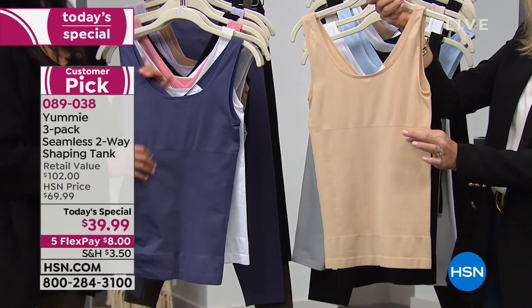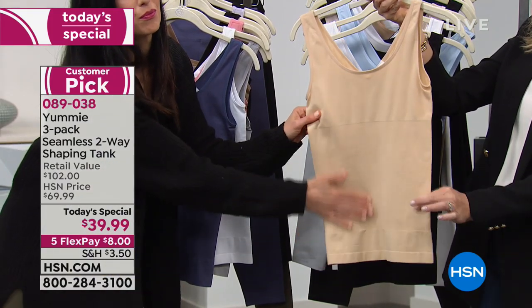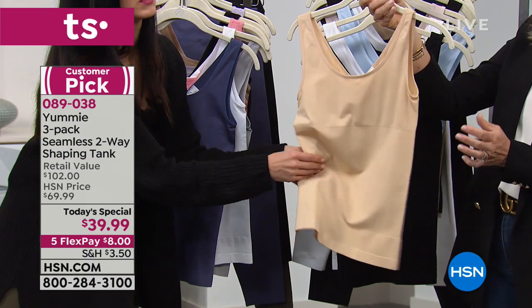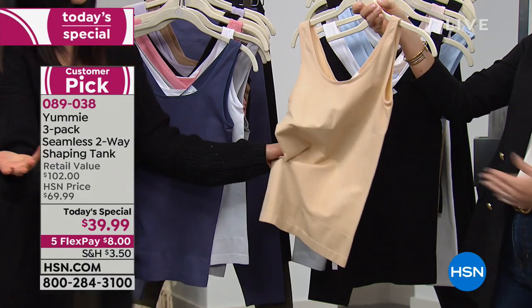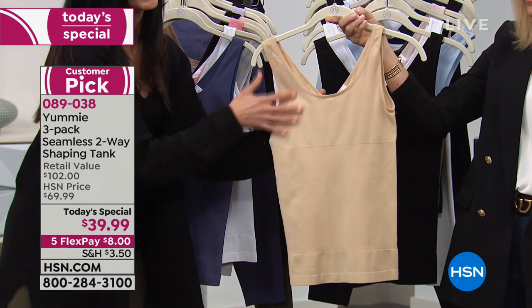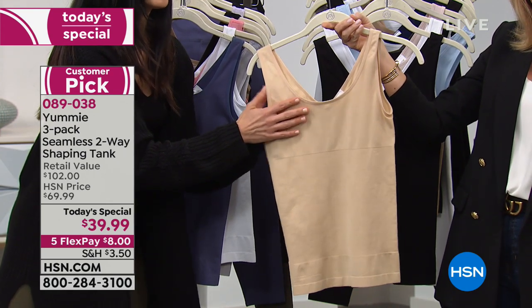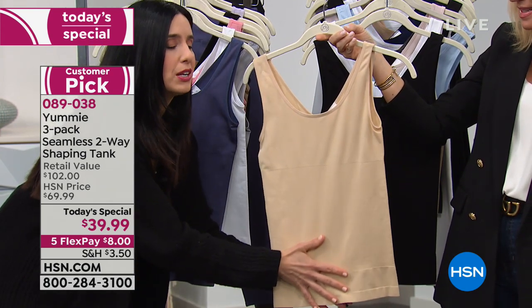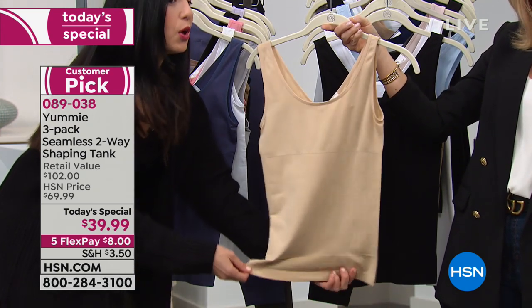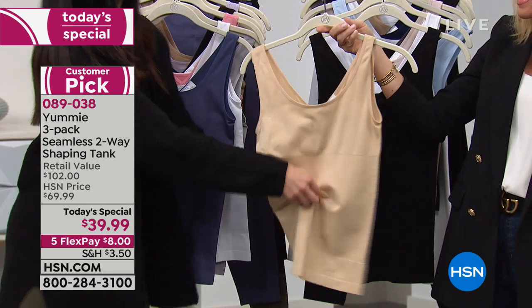In either way you wear this — whether you put the scoop in the front or the back — you're still going to get that coverage at the bra line. You're going to get that yummy hug through the middle, and then this hemline is going to stay where you put it. You can tuck it in or leave it out. Nobody's going to know you're wearing shapewear because this panel disappears. They wash like a dream, they wear like a dream.